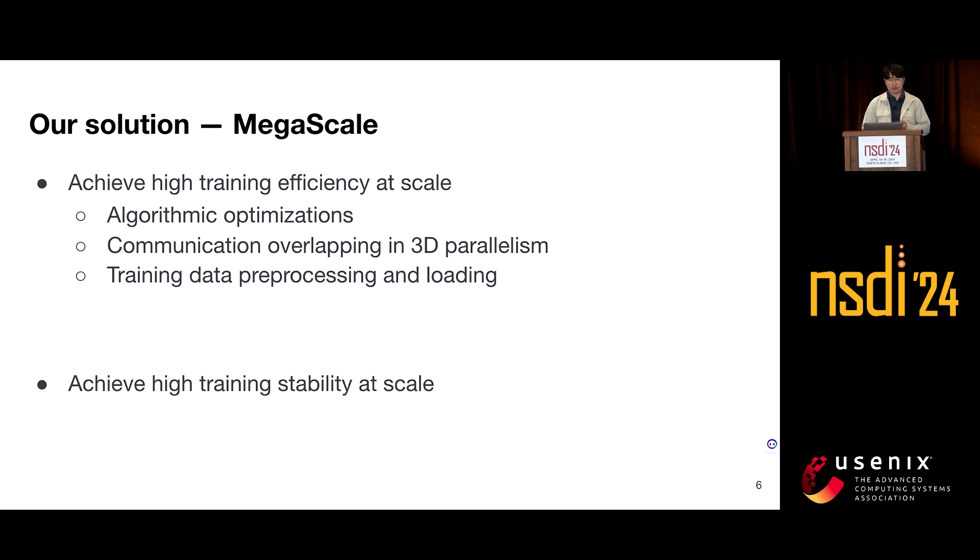Training data preprocessing and loading are often overlooked. However, these operations create non-negligible GPU idle time at the beginning of each training step. We overlap data preprocessing with the previous step's gradient synchronization and adopt a two-layer tree-based data loading approach to optimize the loading process.